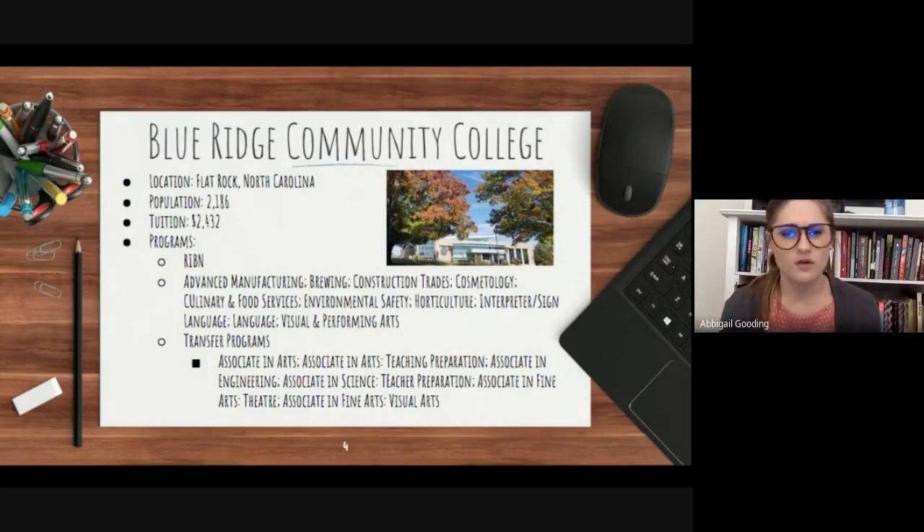Transfer programs that will successfully transfer you from Blue Ridge to a four-year college or university include: Associates in Arts, Associates in Arts Teaching Preparation, Associates in Engineering, Associates in Science, Associates in Science Teaching Preparation, Associates in Fine Arts Theater, and Associates in Fine Arts Visual Arts. Blue Ridge also participates in the RIBN program, where a student can get their Associates in Nursing and transfer to Western Carolina to obtain their Bachelor's in Nursing. If you have further questions, check out the website or refer to any of our previous videos.